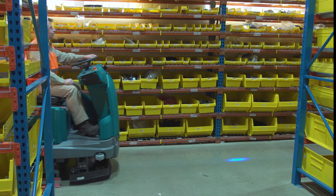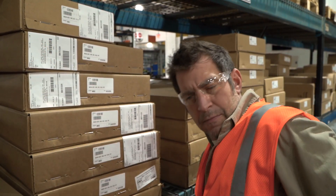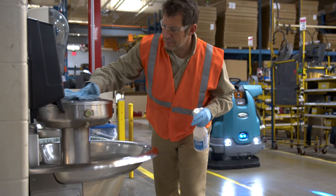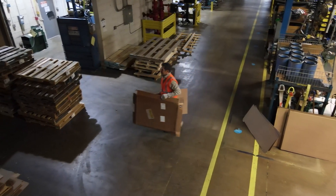With Tennant's T16 AMR, you can count on the floor being cleaned and receive detailed daily cleaning reports. The labor it used to take to clean the floors can be redeployed, adding to your bottom line.